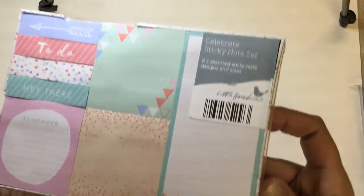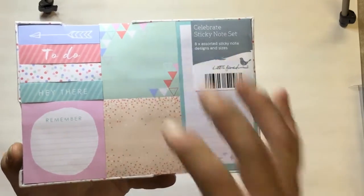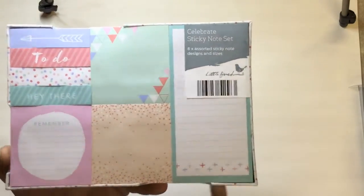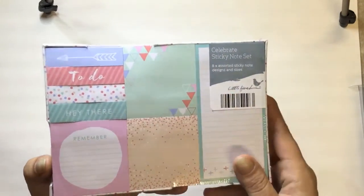They had two different styles of sticky notes — I preferred these ones over the others, which I think had like Aztec-style patterns on them.